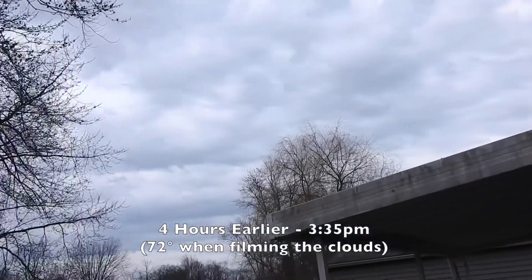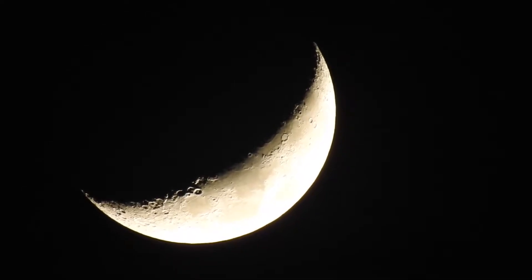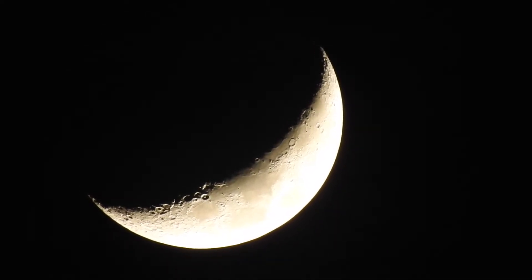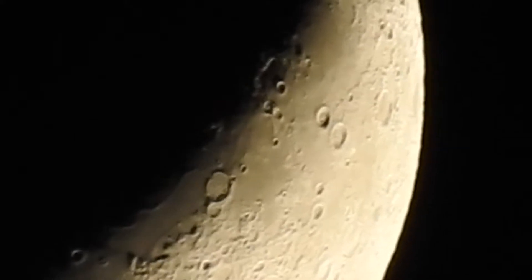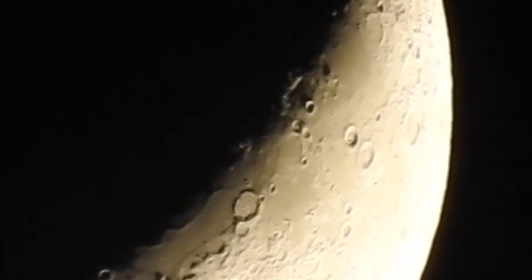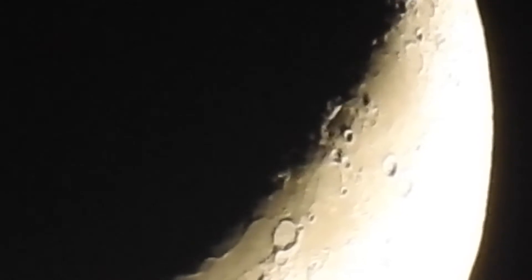Just a few hours ago it was 72 degrees — I've been in shorts all day. But apparently there's snow coming, I think tomorrow or the next day, Thursday. We'll see, but I don't think it'll stick around too long.